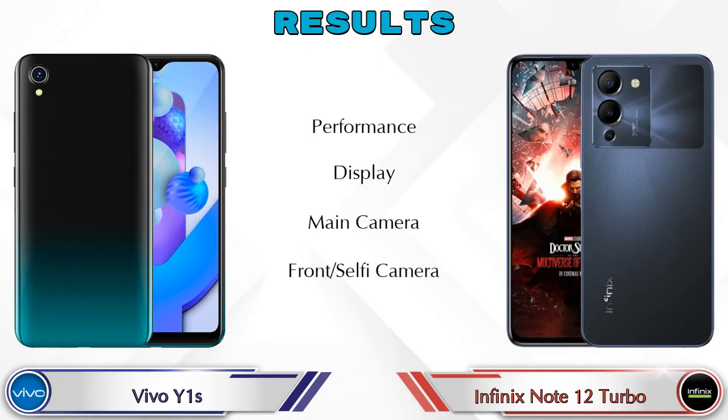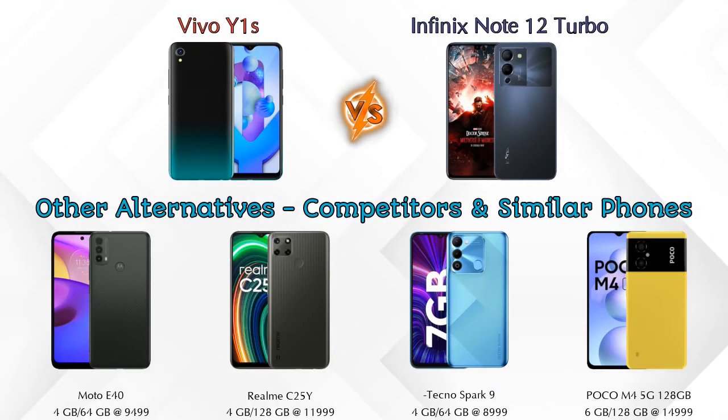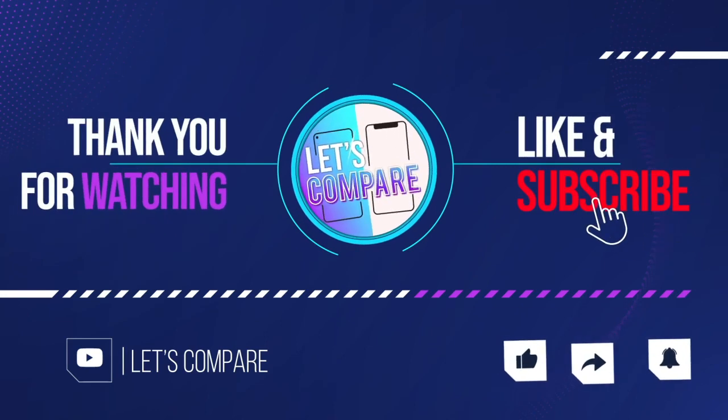In conclusion, the Note 12 Turbo is ahead in performance, display, and main camera. Both phones are equal in front selfie camera quality. Other competitors at the same price include the Moto E40, Realme Narzo 25Y, Tecno Spark 9, and Poco M4 5G. Details about all competitor phones are available in the description. If you liked our video, please like and subscribe. Thanks for watching!